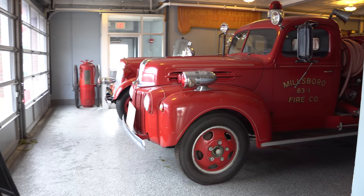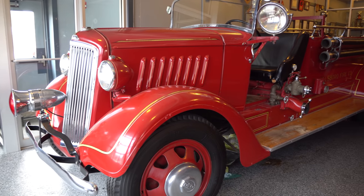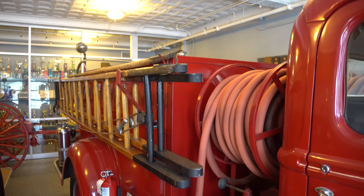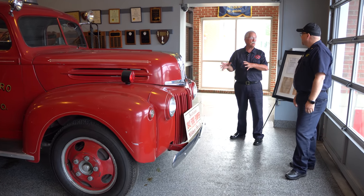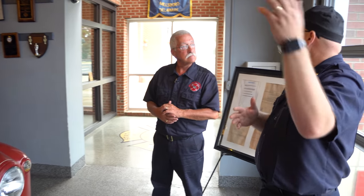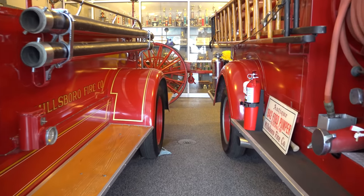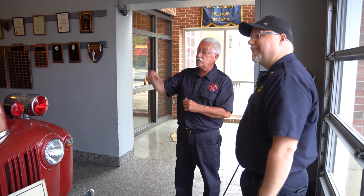Making our way into the old building, you have two pieces of apparatus. The first is a 1935 Rio — still runs, still pumps, we still take it out for parades. The second piece is a 1942 Ford. Both were built by the Wilmington fire apparatus up in Wilmington, Delaware. This 1942 Ford is one of the last pieces off their production line before they went into supplying equipment for the war effort. The Rio was originally ours, then sold to Bethany Beach, eventually sold to a junk dealer. We finally found it in a farmer's field — it had an actual tree growing up through the back of it. We got it back, restored it, and that's the way you see it today.